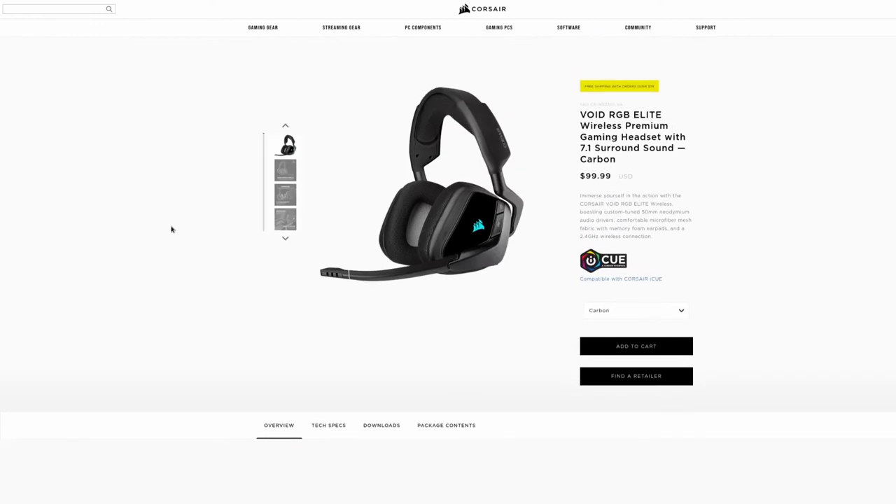I definitely wouldn't tell people not to get them. If you play a lot of first-person shooters or want to get really immersed in your games, a good gaming headset can make a big difference. This would be one I'd put on your list — not necessarily the best, but definitely far from the worst.